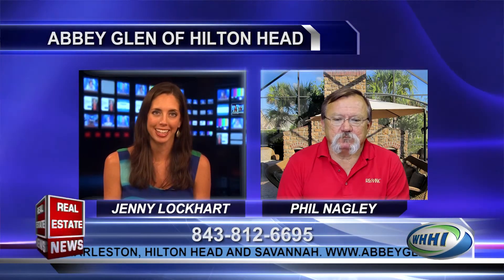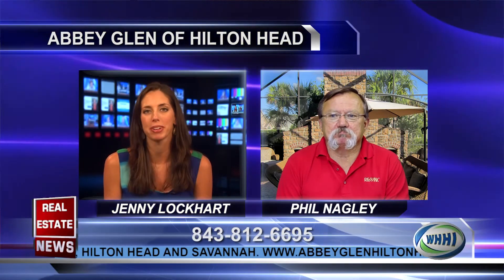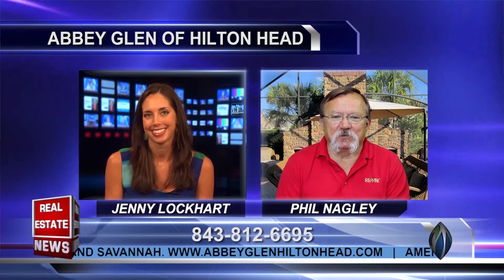What a great community, Phil. I know our viewers are going to be beelining to get out there and have a look. Thank you so much for your time today. We're so grateful to have you here with us. Thank you very much, Jenny.